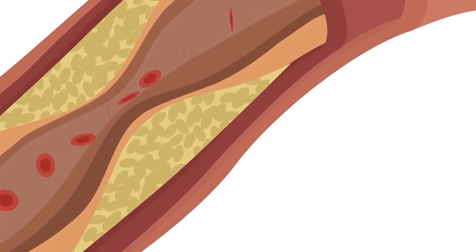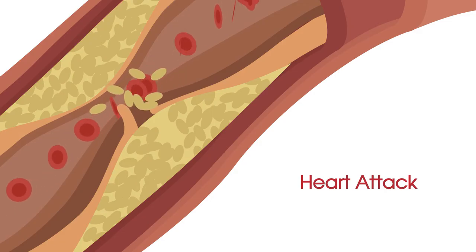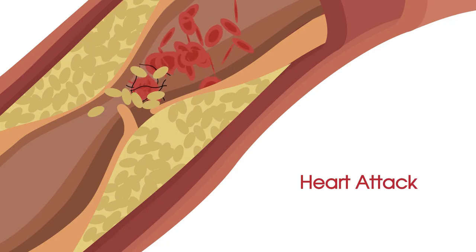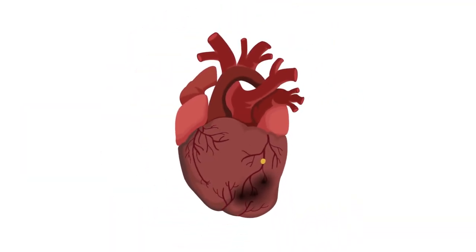Coronary heart disease can also lead to a heart attack. A heart attack occurs when the artery wall tears or ruptures, and the bloodstream makes contact with the fatty plaque that was inside the artery wall. This can cause a clot to form, which may block the flow of blood to the heart. A blocked artery can damage the heart muscle, and urgent treatment is required to restore the flow of blood to the heart. A heart attack is a medical emergency.